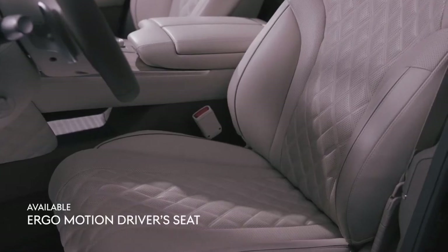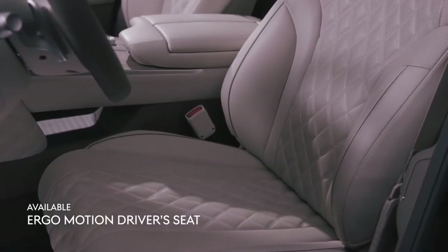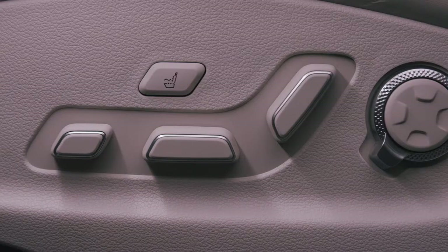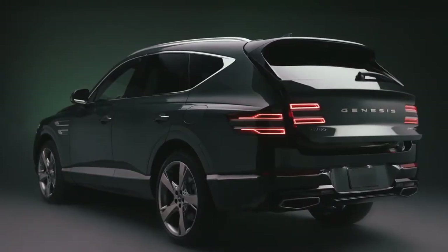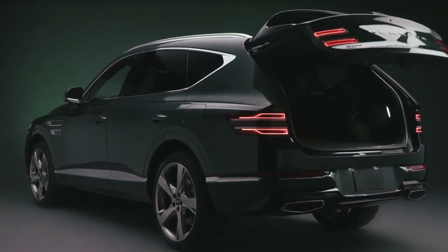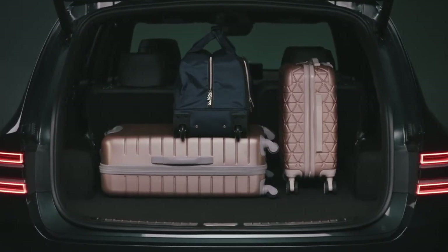Our Ergo Motion driver seat connects you to the road in an engaging and intimate way. Complete with seven interior air cells, it provides enhanced side support in correlation with driving mode and speed, minimizing fatigue and maximizing lumbar support. The GV80's interior and spacious trunk are big enough to accommodate whatever it is you do to get away.